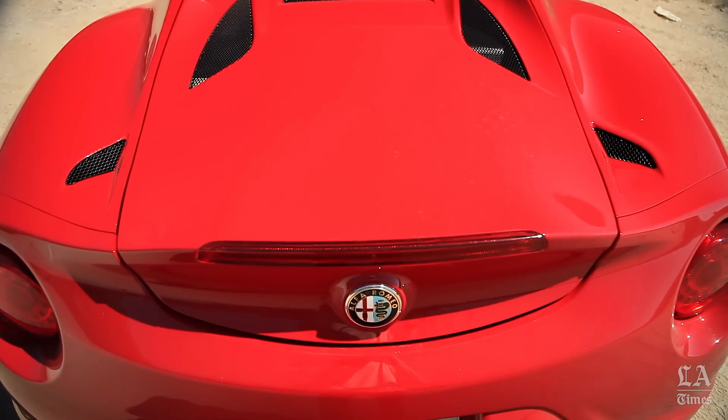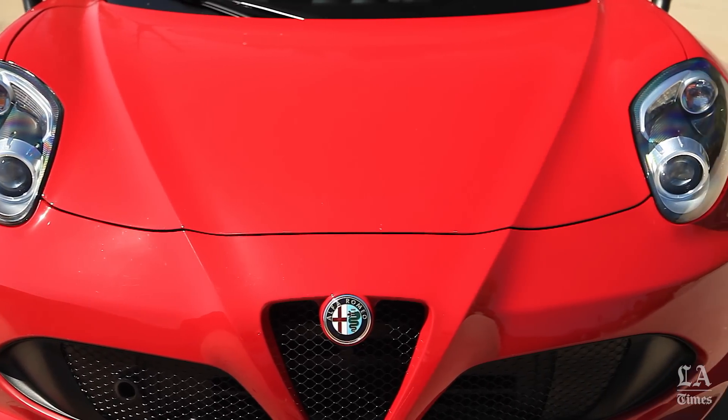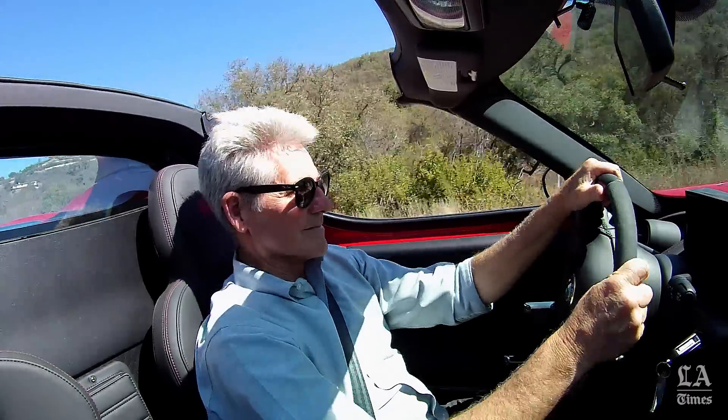Alfa Romeo, now owned by giant Fiat Chrysler Corporation, says the 4C gets 24 miles per gallon in the city and 34 on the highway — though probably not that much if it's being driven in dynamic mode.